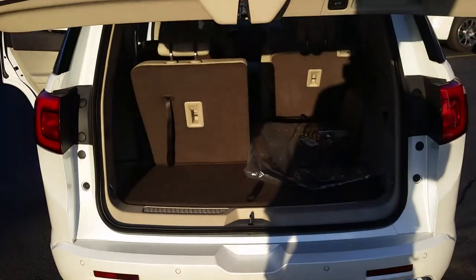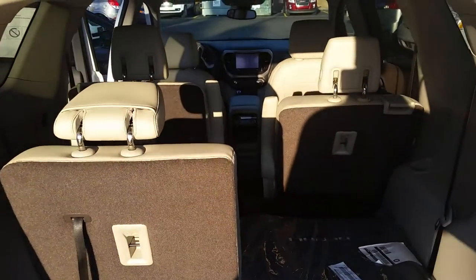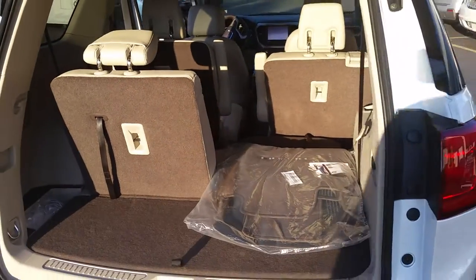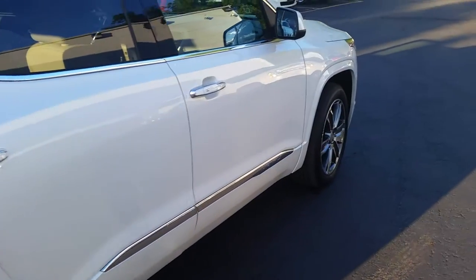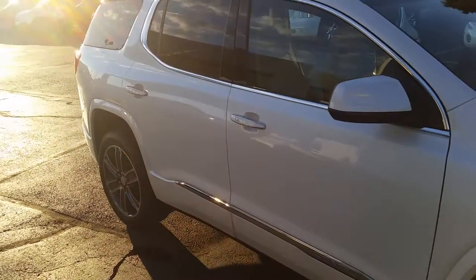This Acadia is three inches shorter, three inches narrower, and about seven inches less long than before. It comes with all-wheel drive and a V6 engine — a beautiful redesigned GMC Acadia.